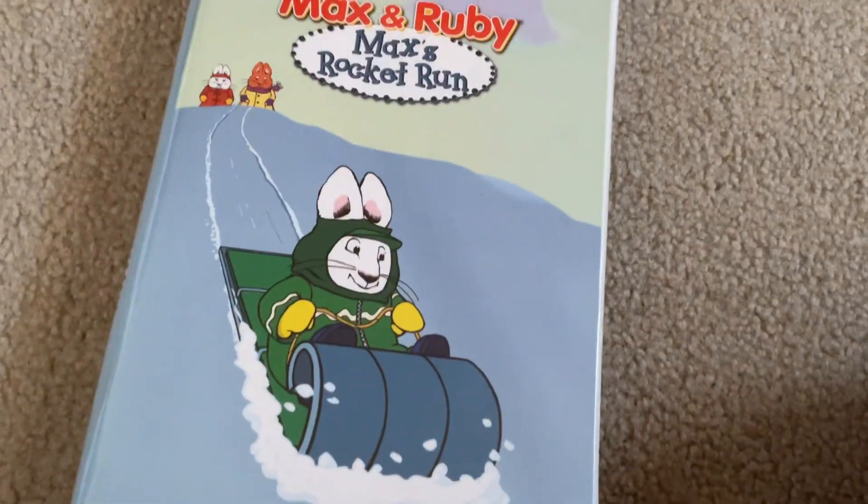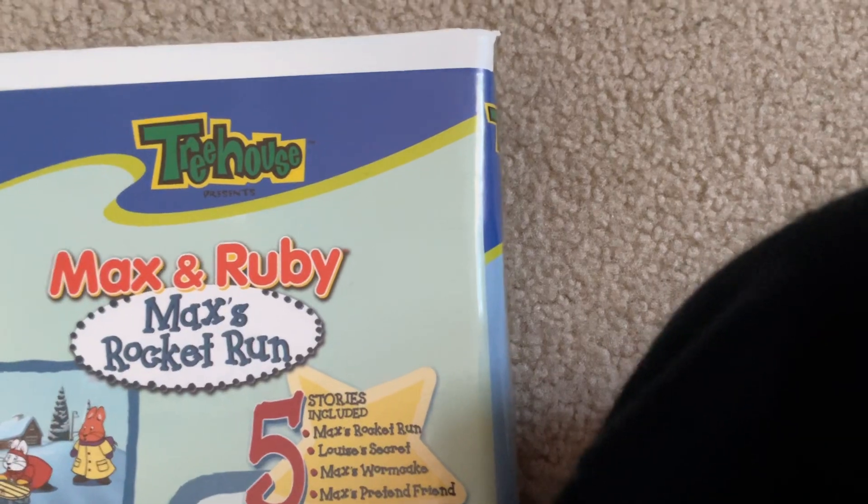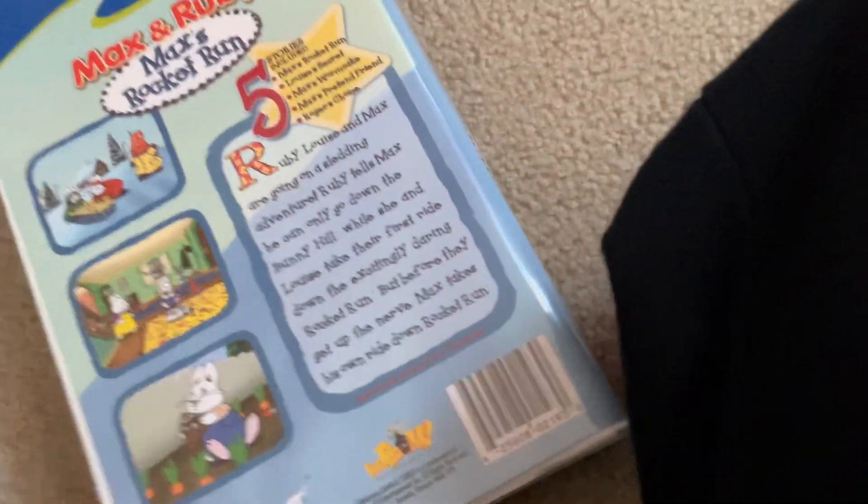It has a Treehouse logo for some reason. Max and Ruby: Max's Rock and Run. Here's the front — Max is running down this. The spine and the back — there is a Treehouse logo, which is usually only on DVDs, as you can see. Everywhere pretty much has Treehouse on DVDs. Almost none of these VHS tapes have had Treehouse, so it's weird on this one.